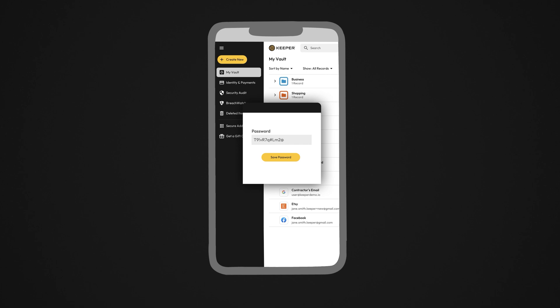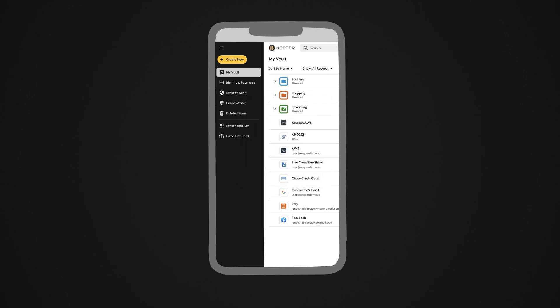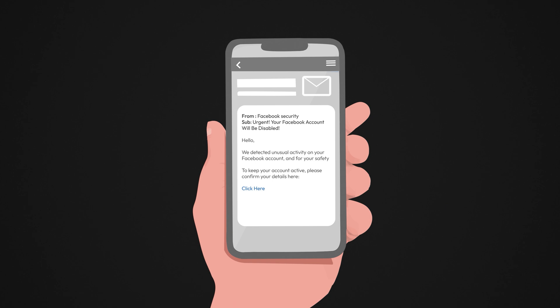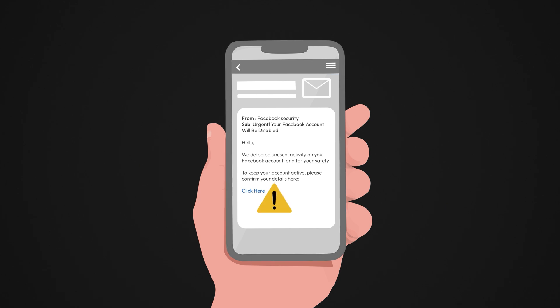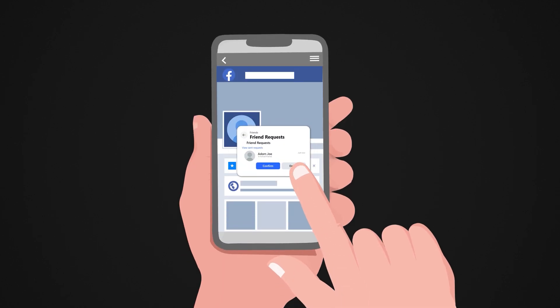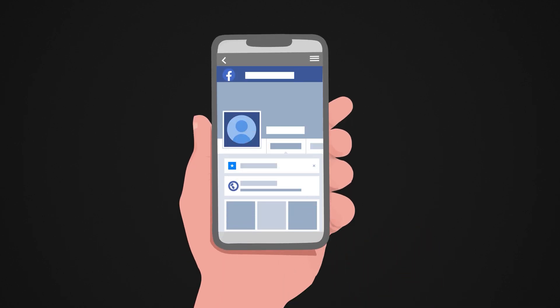To make sure this doesn't happen again, use a strong, unique password and don't reuse it for other accounts. Enable two-factor authentication everywhere you can, not just on Facebook. Never click on suspicious links, especially in emails or messages pretending to be from Facebook. And don't accept friend requests from people you don't know — scammers often create fake accounts to trick you.